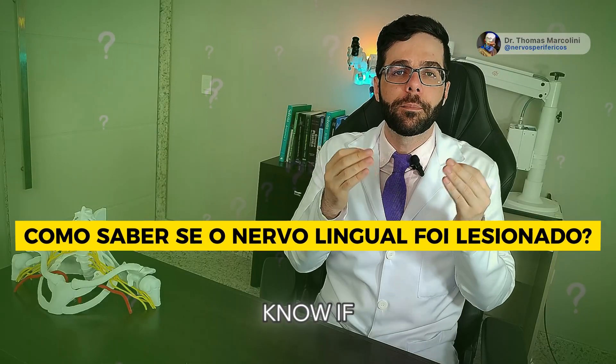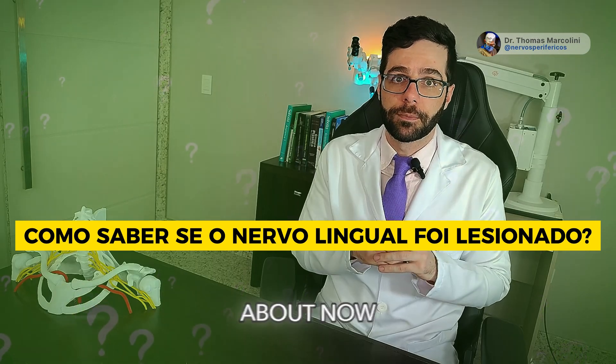It is very common for me to receive a patient in the office with an x-ray that shows nothing, saying: 'Doctor, my x-ray is normal. I did not have an injury to the lingual nerve.' So how do you know if the lingual nerve was injured? That's what we're going to talk about now.